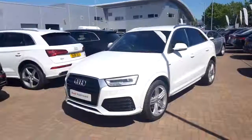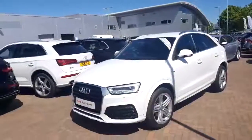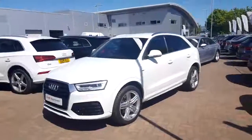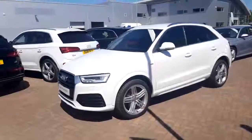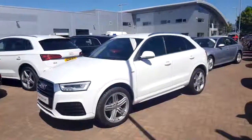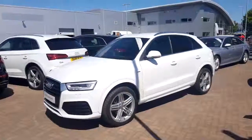Hello, it's Jason from Sterling Audi. I'm one of the sales team here, just doing a quick walk-round one of our approved Audi Q3s. This is an S-Line Plus 2.0L TDI Quattro, so it's 4WD, has 184bhp, is registered in February 2016, and the colour is called Glacier.